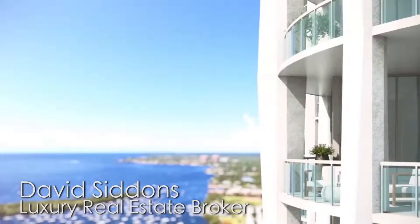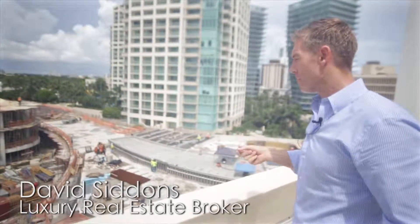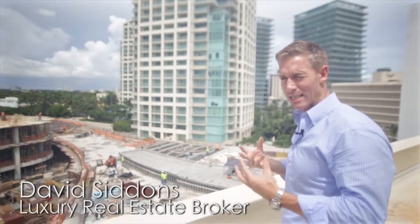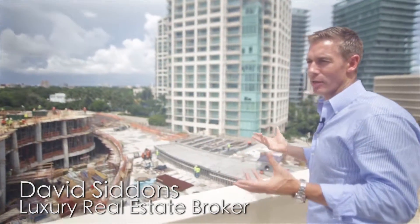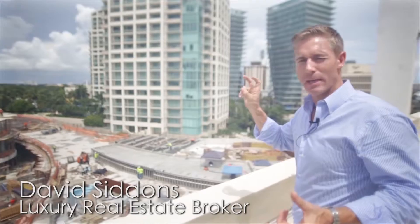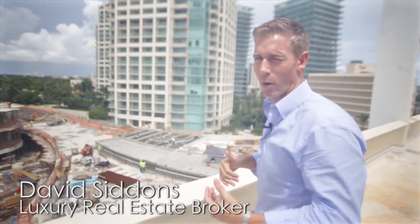As this progresses we'll come back and we'll do more filming as the site goes vertical. If you want more information on the site itself, the project, what's available and why it's the project in Coconut Grove, you can get that through the blog as well.